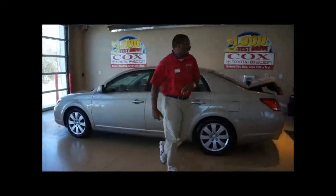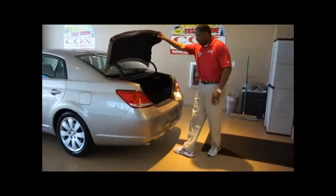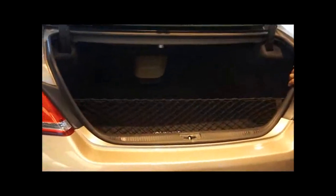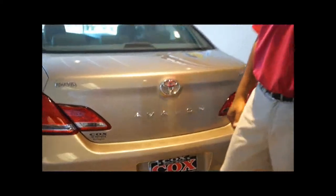I'll show you a little bit of our trunk space here. Great family car, great road vehicle, ready for that summertime trip — you've got a tremendous amount of trunk space here, and really just an overall great vehicle.